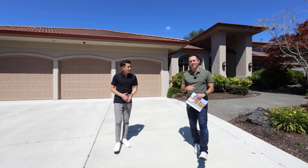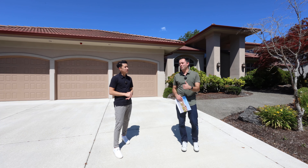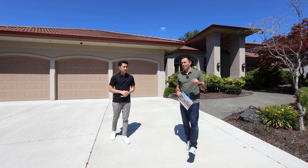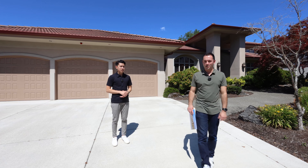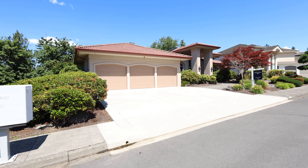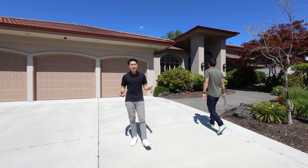Our next stop on today's tour is another one of Donna Roberts' fantastic listings. This one is actually right on the water in Lackimus Shores. Stats: four beds, three and a half baths, a little over 5,000 square feet, and just like the other house, this one's built in 1994.